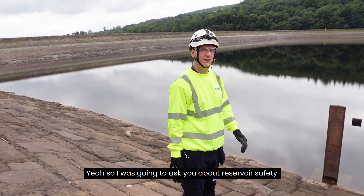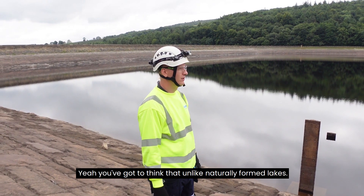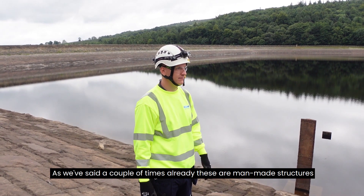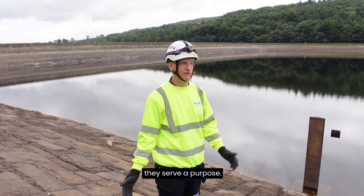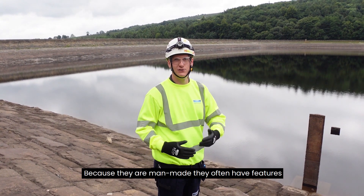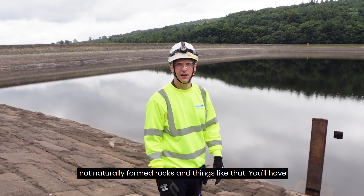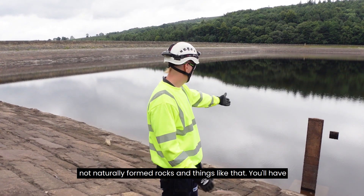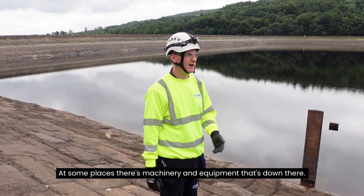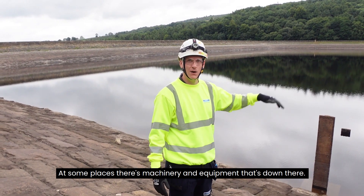I was going to ask you about reservoir safety and about the hidden dangers of reservoirs. You've got to think — unlike naturally formed lakes, these are man-made structures and they serve a purpose. Because they are man-made, they often have features and obstacles subsequent of that, not naturally formed rocks and things like that. You will have obstacles such as levelling boards and draw-off structures. Some places there's machinery and equipment that's down there.